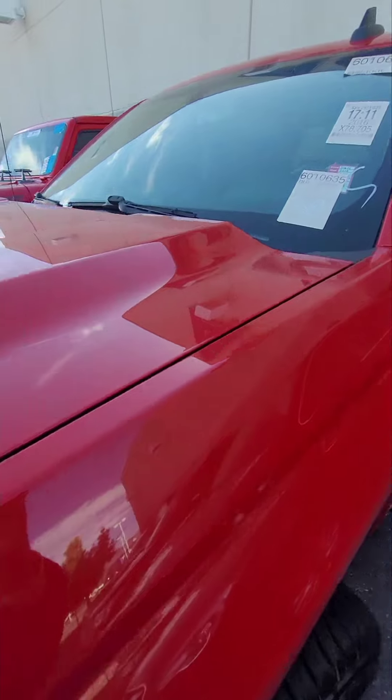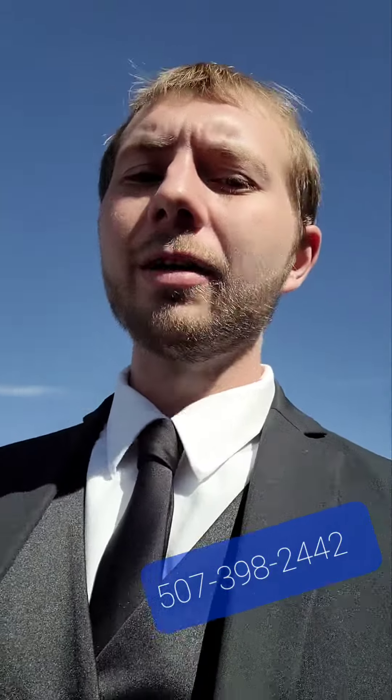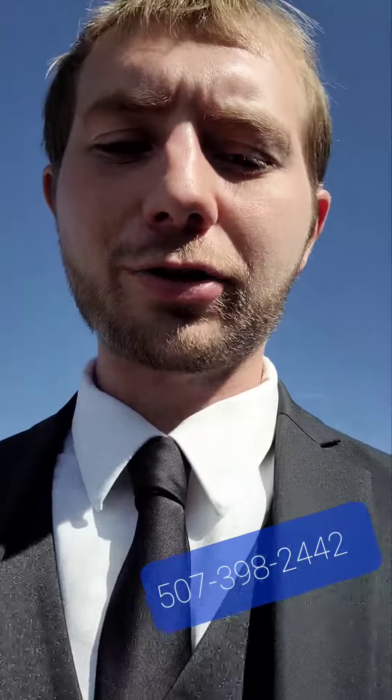Let me know when you can come in and take a look at it in person, Tracy. Again, that's Damien over at Pikes Peak Acura. We've been emailing. My phone number is 507-398-2442. I'll also put it right here in the video for you, make life a little bit easier. Let me know if you have any questions about that truck.